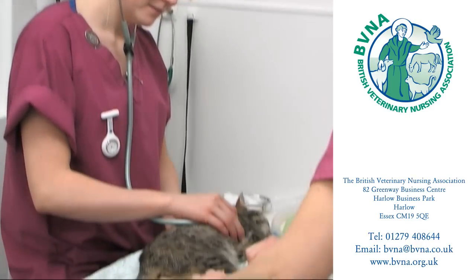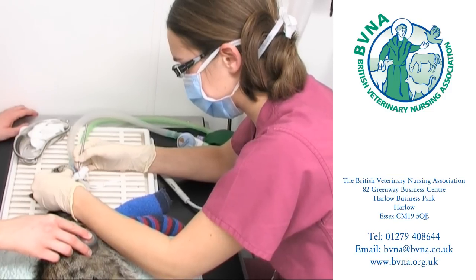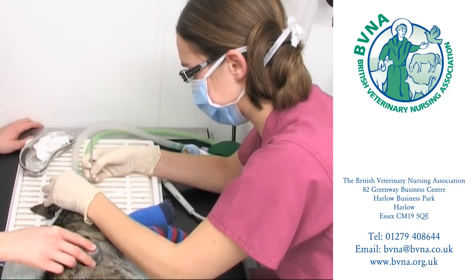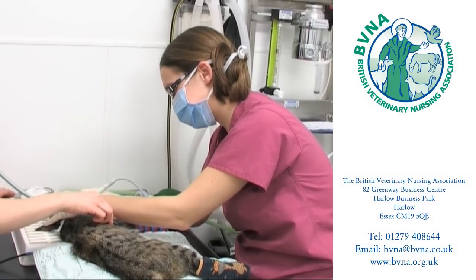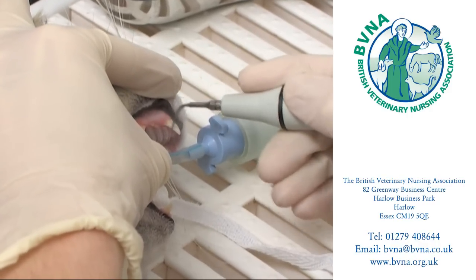This area is called the prep room and many of the simple non-surgical operations are performed here. This cat is having his teeth descaled by a veterinary nurse. He was first anaesthetised by a vet who also examined his mouth and removed any bad teeth. The veterinary nurse continues the procedure by removing the plaque from the remaining teeth, whilst one of her colleagues continues to monitor the cat's anaesthetic.